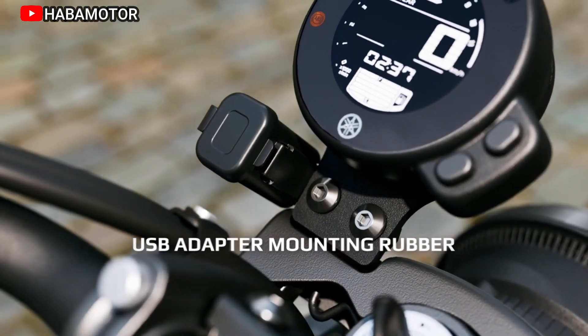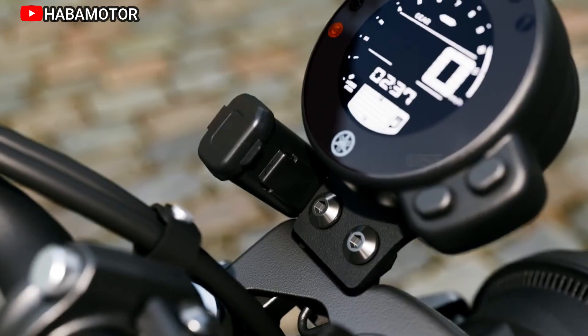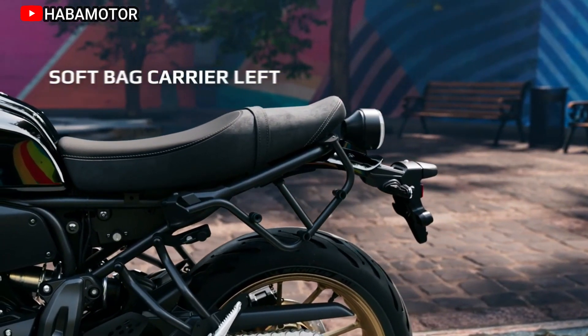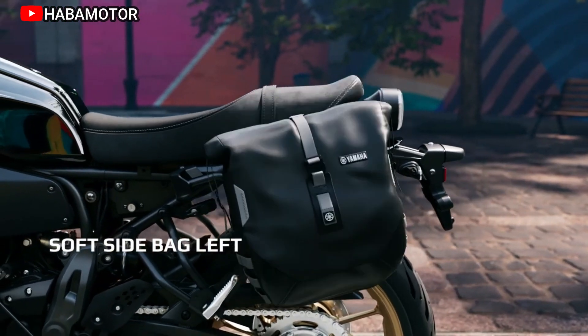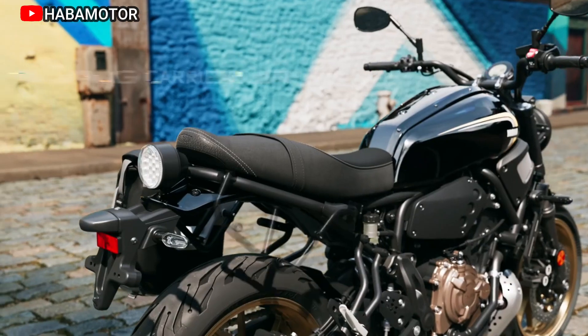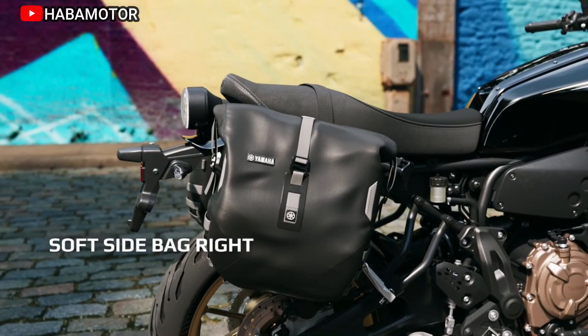Beyond its classic facade, this motorcycle hides the latest in engine and chassis technology, promising a thrilling performance that goes beyond its outward appearance. The charismatic modern retro styling is powered by Yamaha's iconic 690 cubic centimeters CP2 engine, renowned for punching above its weight class and delivering remarkable acceleration.